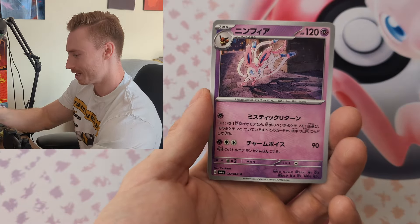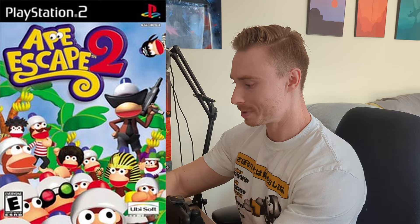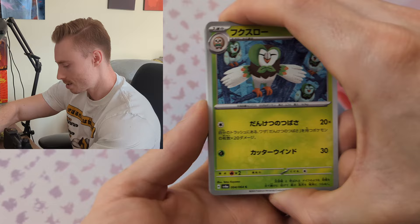One of the other things I got was this shirt — the Red Eyes called to me again, and then this shirt called to me because I was a huge Ape Escape fan. I don't know if you guys ever played Ape Escape, but Ape Escape 2 is one of my favorite childhood games.